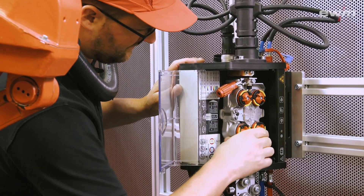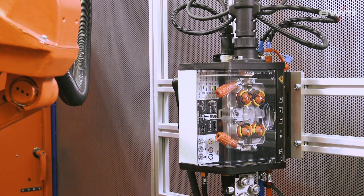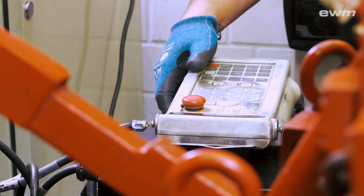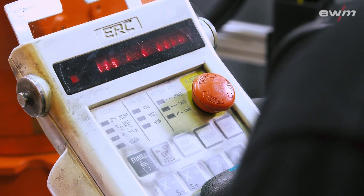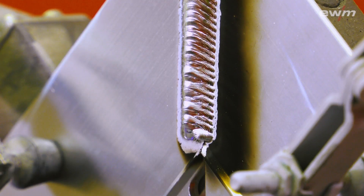Kevin Kempf and his colleagues from application engineering at EWM decided to upgrade the robot with the latest welding technology. Welding specialist Lukas Schmidt from Alwitra worked on the project. The task EWM faced was to see if they could even weld Alwitra's components. As they were happy with the results, they started a field test in the plant, where the application engineers came and converted the robot.